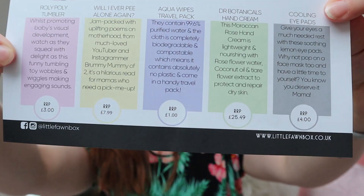Looking at the card, the retail price for the book is £7.99. The tumbler retails for £3, the wipes are £1, the Doctor Botanicals hand cream is £25.49 — wow, that's quite a lot for a hand cream — and the cooling eye pads retail for £4. So all in all that's around £40 worth of items in a box that I paid £12.99 for, plus £2.99 postage. For £15 I got £40 worth of items — wow!